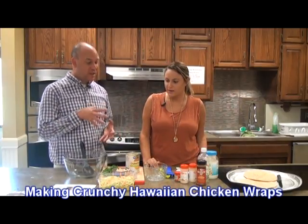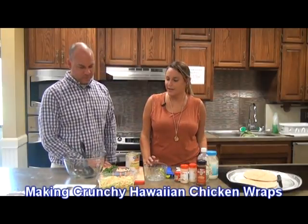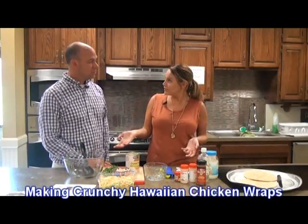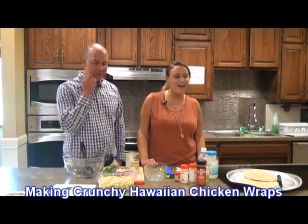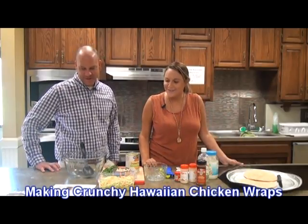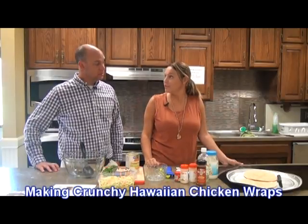And something that kids could help with, definitely. And you can customize it — you can put different things in it. You could put some beans in it, some cheese. Cheese would be a good source of dairy in it. So it's a really versatile recipe and one that I think is really, really good.